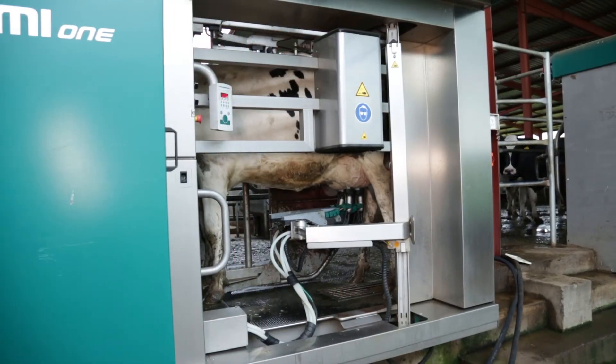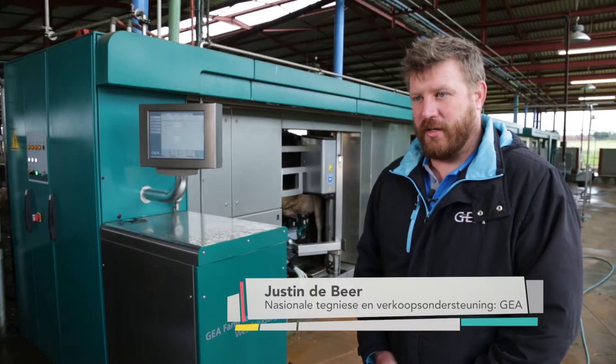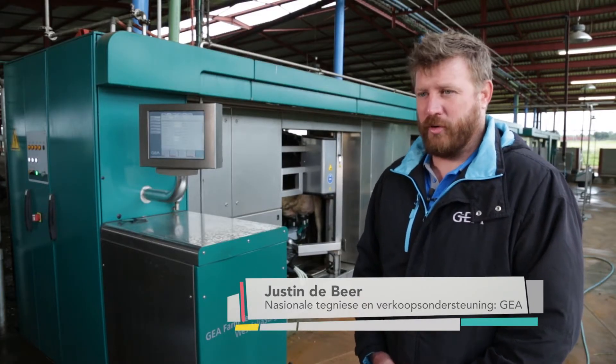This MI1 system is the first automatic milking system of its kind in South Africa. We don't have any other automatic milking systems.